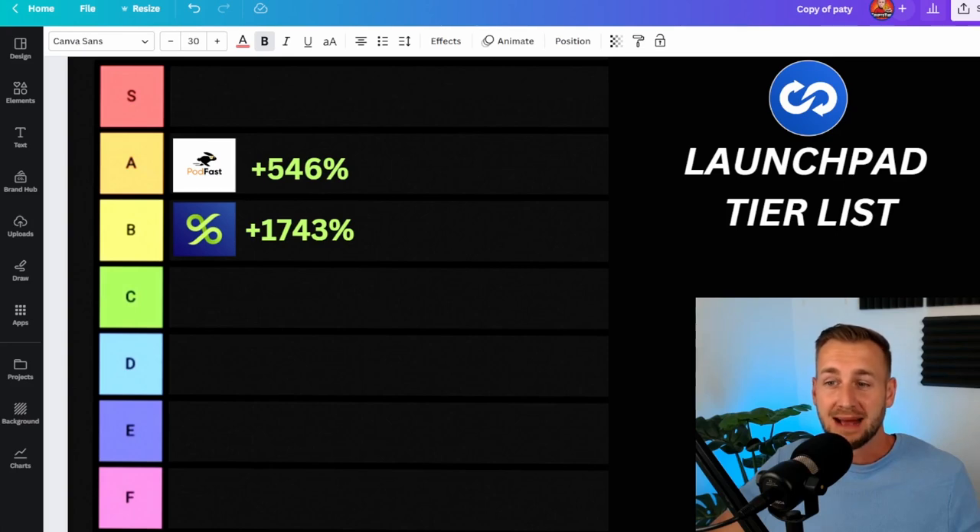Quick tip: if you take any of these ROI percentages on screen and deduct the last two numbers, that would be the number of X's remaining. So if you remove the 4 and 3, you have a 17X gain on YLD. You remove the 4 and 6, that's a 5X gain on Podfast.